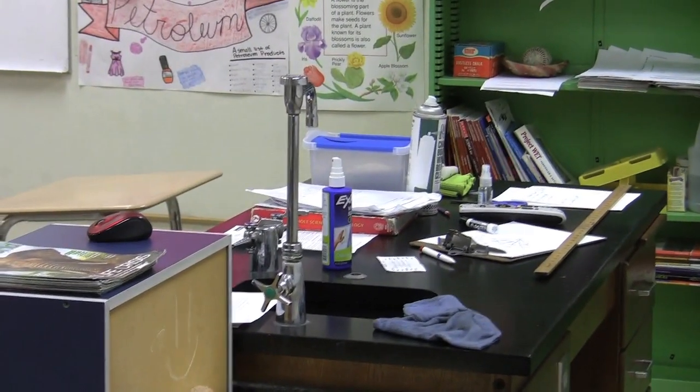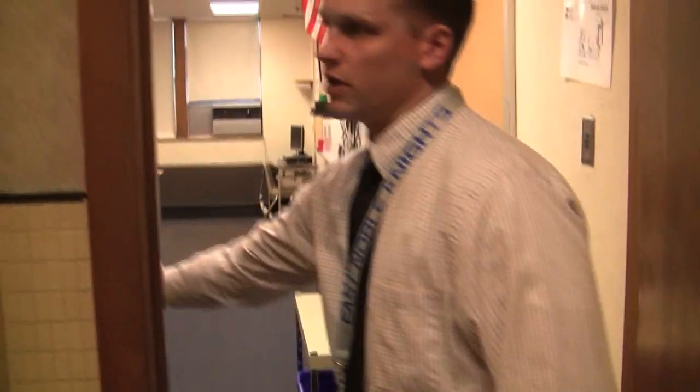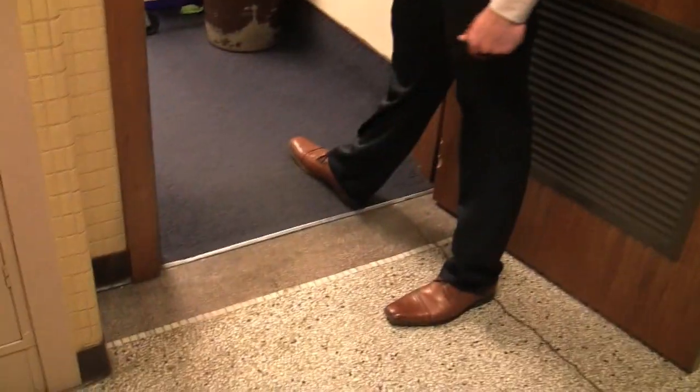We have four classrooms that are very similar to this as far as our science rooms. This hallway is third floor. This floor has been rebuilt so many different times that there's actually a ledge right here even in the classroom. This is something that a feasibility study identified as far as being handicap accessible, and a couple of our classrooms have that issue.